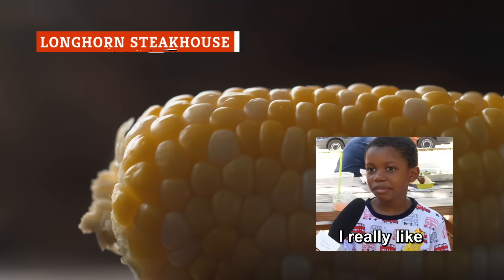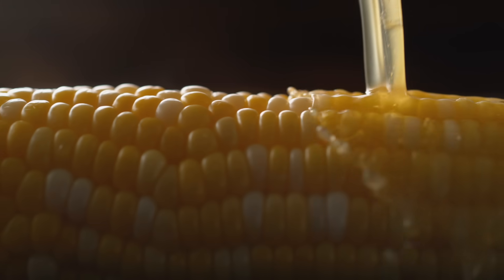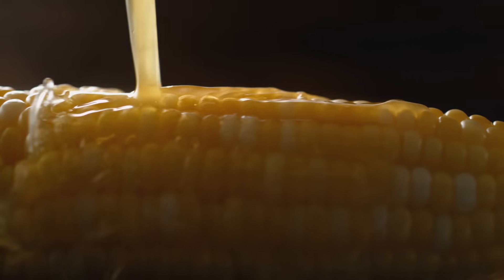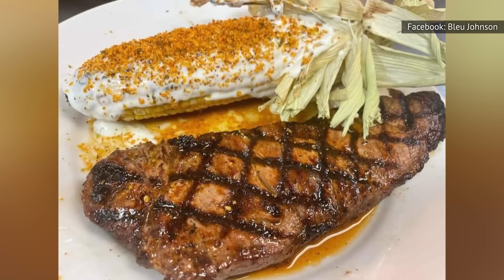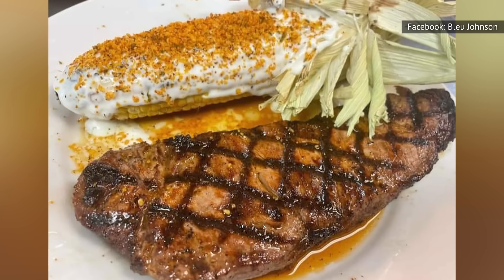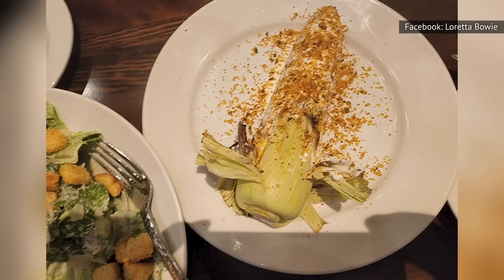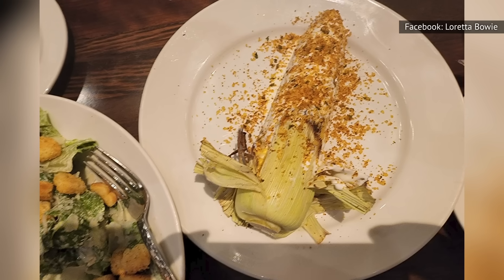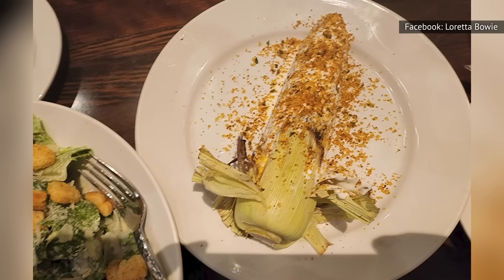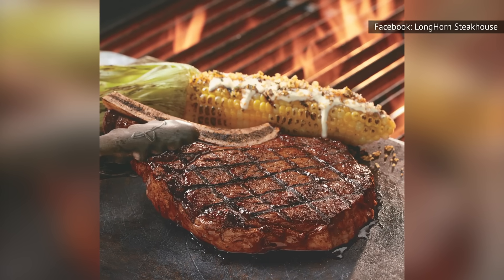Corn is a popular side dish for steak. While most steakhouses simply serve corn on the cob with butter, salt, and pepper, Longhorn Steakhouse takes it to another level with its fire-grilled corn on the cob. Grilled on an open flame to give the corn a bit of charred flavor, the cob is then drizzled with Longhorn Steakhouse's homemade Mexican crema and sprinkled with seasoned Parmesan cheese — the restaurant's take on Mexican street corn with a steakhouse flair.